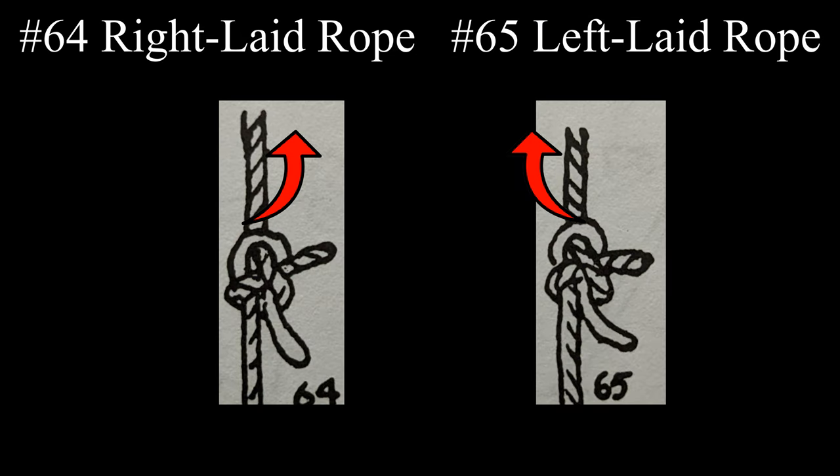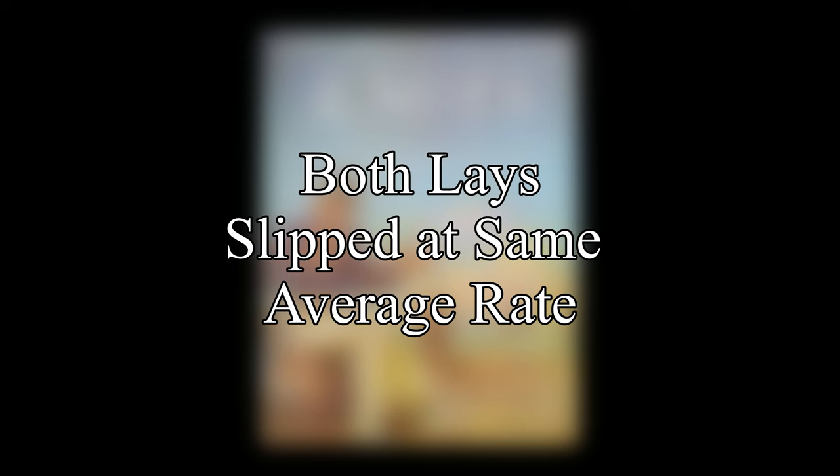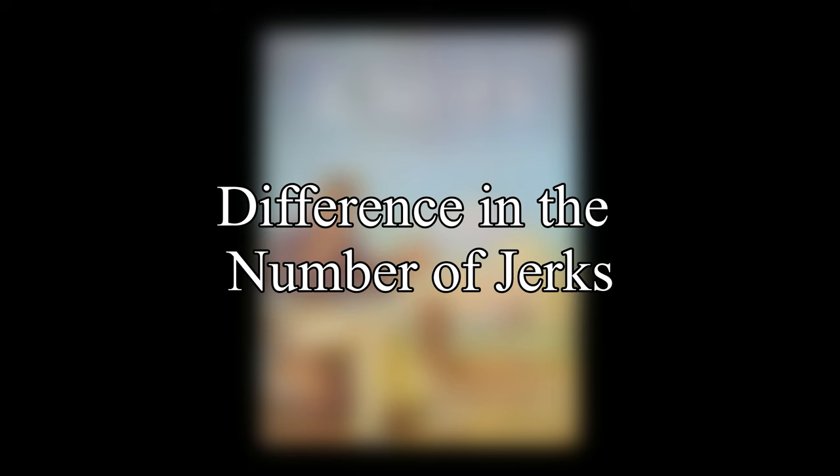During his experiment, Ashley started to question if the direction of the lay or twist of rope had any effect on the security of a knot. He notes that right-laid rope and left-laid rope have opposite torsion. Looking at the right-hand sheet bend, Ashley found that the two different lays of the bend slipped at about the same average rate, but the number of jerks required was about twice as much for the left-laid rope compared to the right-laid rope.